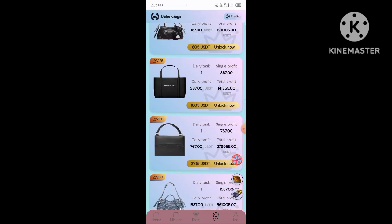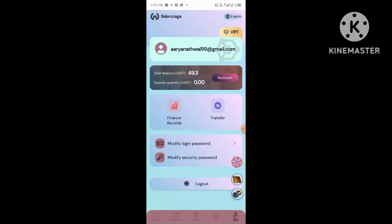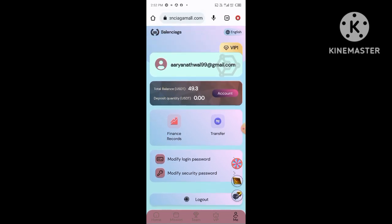You need to click the share button, then copy your referral link and share it with your friends. You will earn a three-level commission: Level 1 gives 10% commission, Level 2 gives 5% commission, and Level 3 gives 2% commission. For example, if your friend deposits 10,000 TRX at Level 1, you will get 1,000 TRX free in your account.